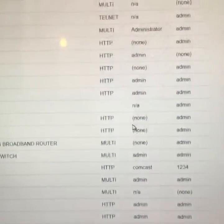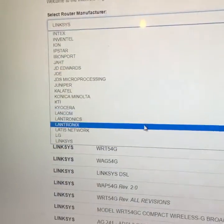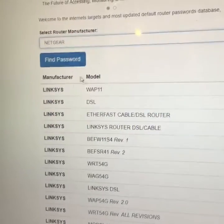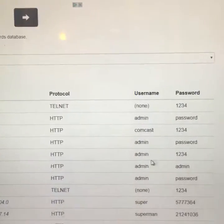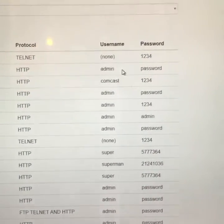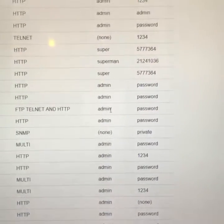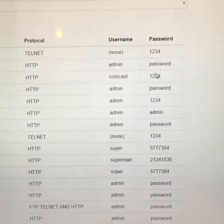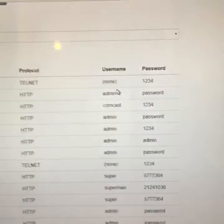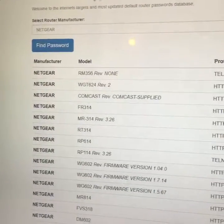Another popular brand of router would be Netgear. Let's hit 'Find Password,' and lo and behold, as you can see, the manufacturers do not make the most secure passwords. The username is admin on most of them, and the password is 'password' or '123.' In some instances there is no username at all — just a password of '123.' And again, that's a Netgear router.